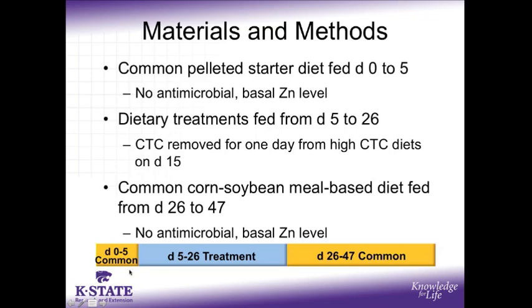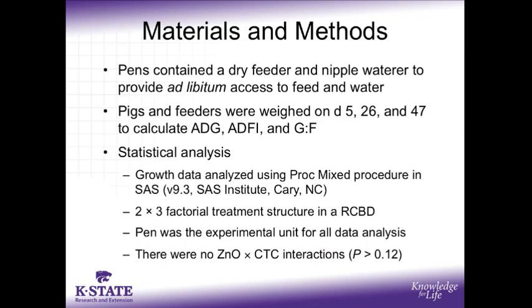All pigs were fed a common pelleted starter diet for the first 5 days. This diet contained no antimicrobial nor any added zinc beyond that contained in the trace mineral premix. Then, from days 5 to 26, pigs were fed the experimental treatments. Because FDA guidelines prohibit feeding therapeutic levels of CTC for this long, on day 15 the CTC was removed for one day only from the diets of the pigs fed the high CTC diets. CTC was then re-added the following day and included in their respective treatment diets for the remainder of the three-week period. Finally, from days 26 to 47, a common diet with no added zinc oxide nor CTC was fed to all pigs for an additional 21 days to evaluate any carryover effects from the previous treatment diets.